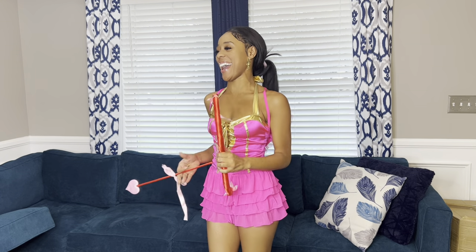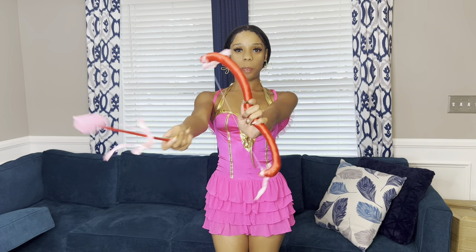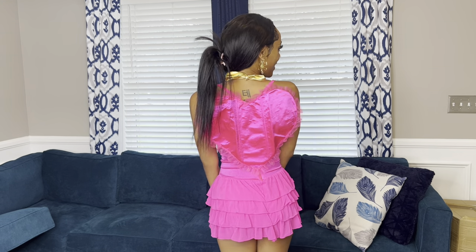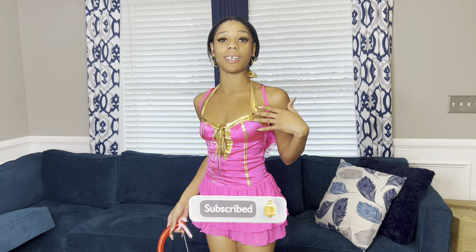I'm Cupid — how cute! This costume also came from Fashion Nova. You get the Cupid bow and arrow, the dress, and the cute little heart wings in the back. What I really like is obviously it's pink and it's Cupid, which represents me — Serenity Love. This costume does not come with any bottoms, so you can get pink or red bottoms to match.